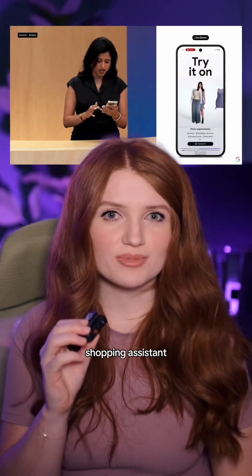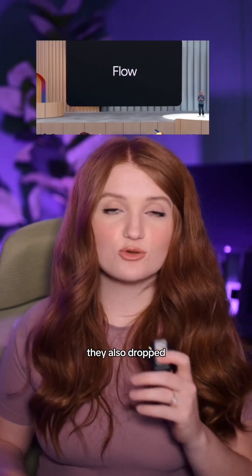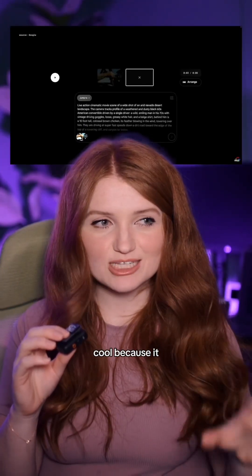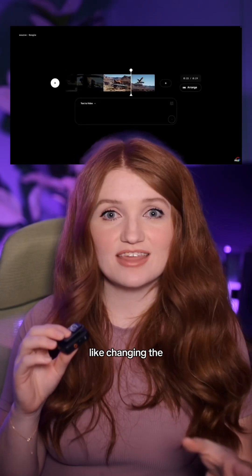There's also a virtual shopping assistant that lets you try on clothes virtually — kind of cool. And they also dropped Google Flow, which lets you be the director of your video and do things like changing the camera angles.